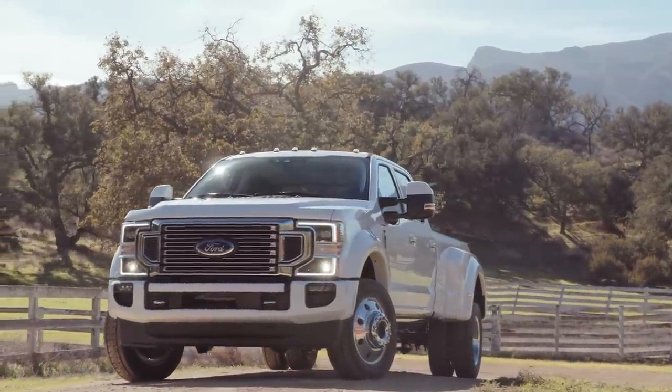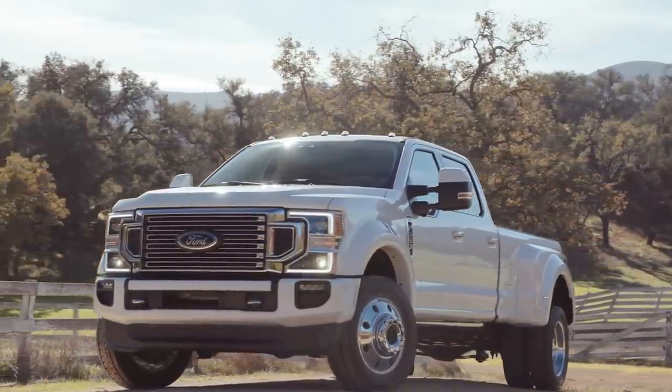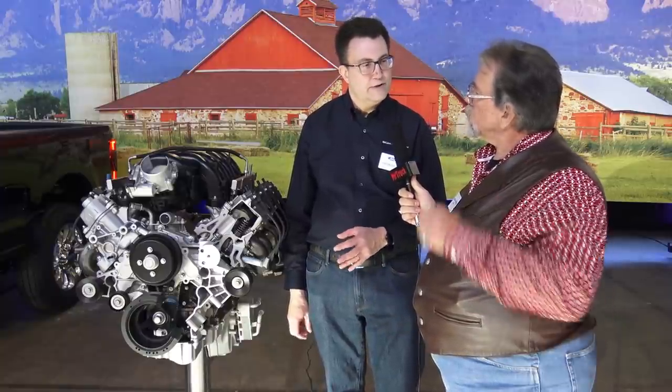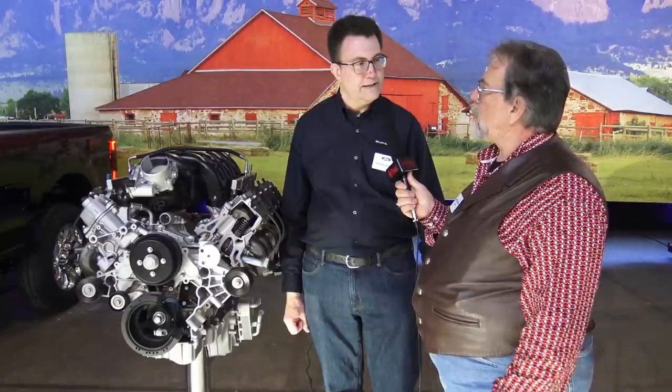Now we're going to go look at some of the other new improvements to the 2020 Super Duty. I found another Ford engineer — this is Joel Beltramo. This is your new baby, the 7.3 gas engine that replaces the 6.8. I thought we were replacing the 6.2, but you're keeping the 6.2. And this replaces the V-10. Well, it replaces the V-10 — it's also a step up above the 6.2, below the 6.7, in the Super Duty pickup trucks. And this comes with a 10-speed? It comes with a 10-speed in the Super Duties.